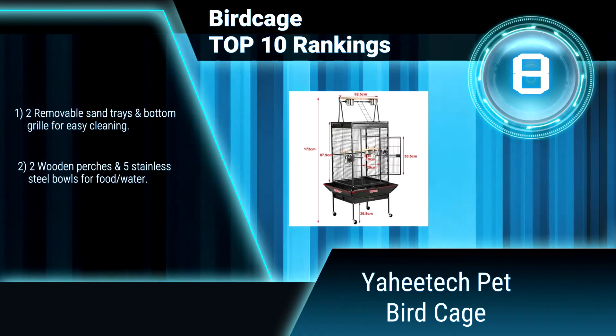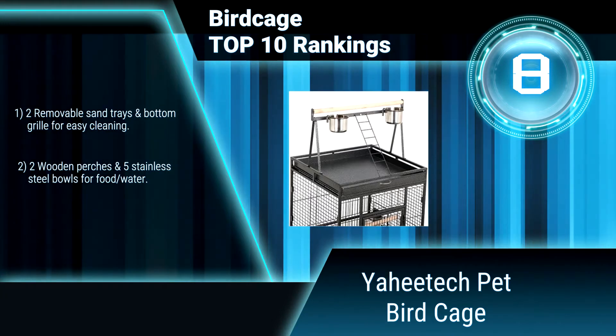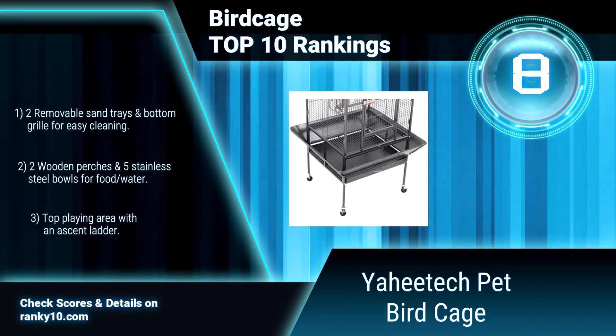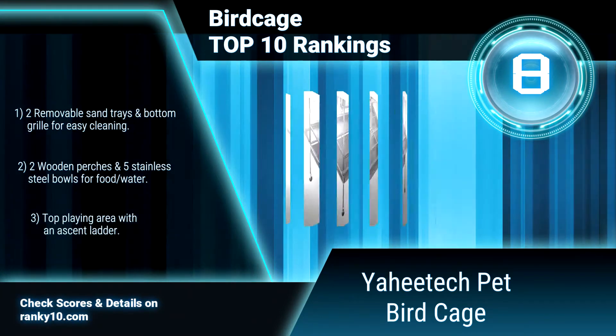Ranking number 10: Vision Model L12, Large Cage. This birdcage from Vision is a suitable cage for lovebirds, cockatiels, and parakeets. It provides your bird with lots of room to move around, and Vision makes it easy for you to take care of your bird.